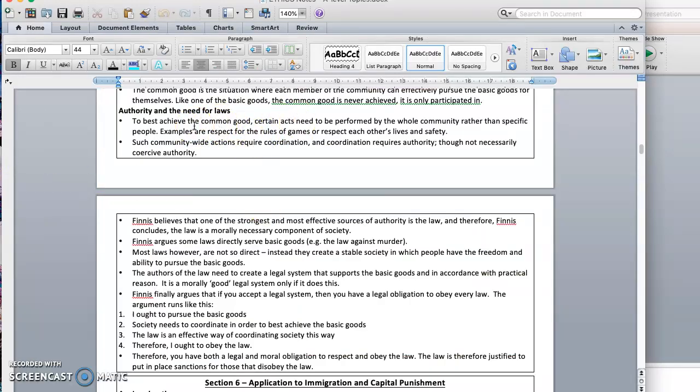Let's have a look at the revision guide here and see if there's anything worth adding. Finnis does believe that law is morally necessary in society to ensure that we have the common goods being achieved. Some laws directly serve the basic goods — a law against murder serves the basic good of life. But many laws just create a stable society, and once you have that stable society, people are free to pursue the goods as they wish. The author of the law should be creating a system that supports the goods, and the system is only good if it does that.